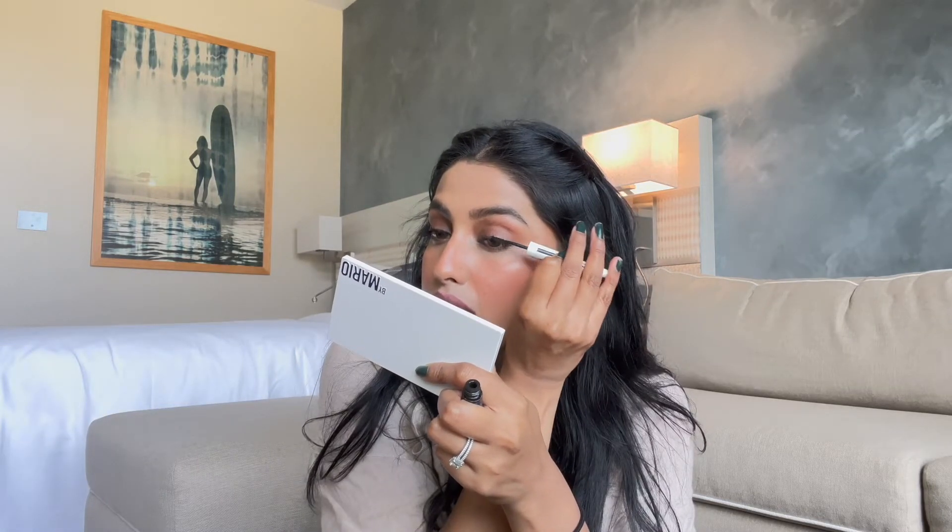I'm going to take my Makeup by Mario palette — this is the master mattes. I'm going to take a warm brown shade and pop that all over my lids. My lids are naturally brown so I'm pretty much just enhancing my natural lid color. I decided to add a darker brown shade onto my lid and blend it upwards. I'm going to do a really thin eyeliner look — it's very thin and I hope I can do the same thing on the other side.